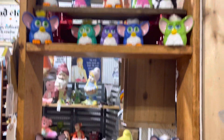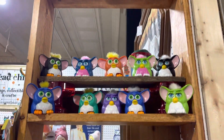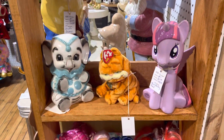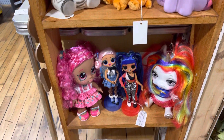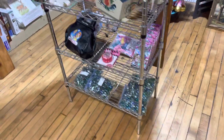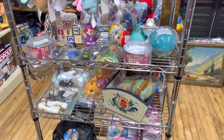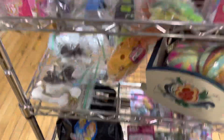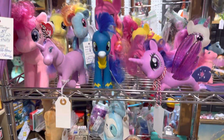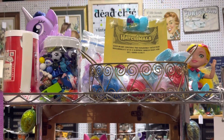I added some Furbies, and some more Furbies. And a little pony bank and a little elephant bank, and some LOL ladies, some blocks. The middle shelf — I added a few things. I got some glass drawer pulls, they're really nice. And then there's some random toys. And of course, ponies, because it wouldn't be Dead Chic's booth without the ponies.